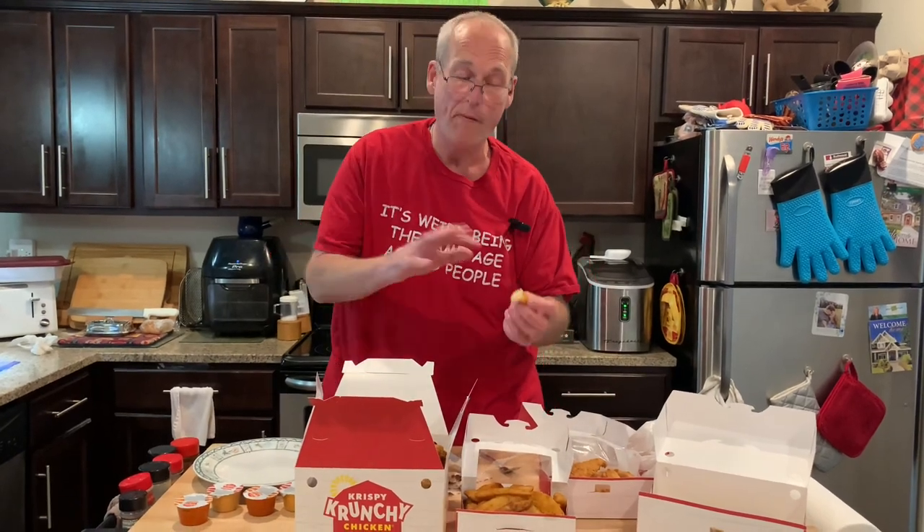Wow, that looks like two different kinds of biscuits. I'm going to try a wedge first. Good seasoning. We did bring these home — it was like a 10 to 15-minute drive, so I'm not expecting everything to be hot. These are not, but we'll throw them in the air fryer.